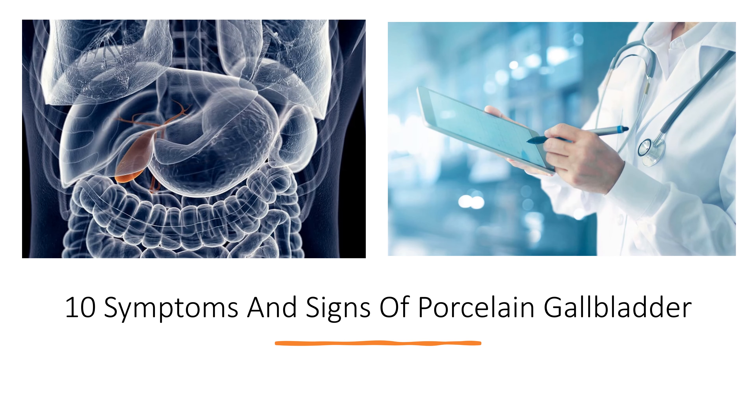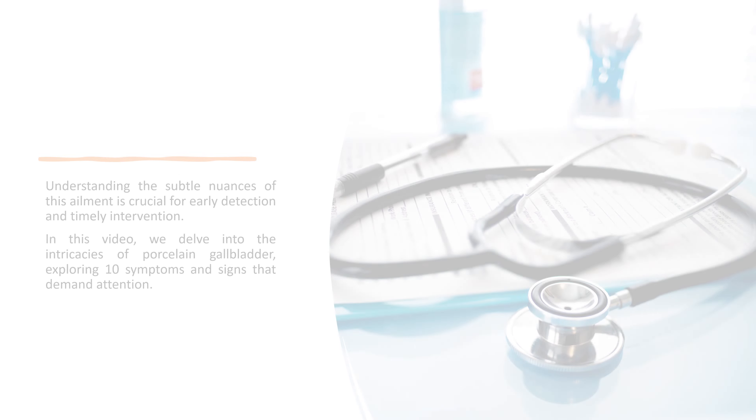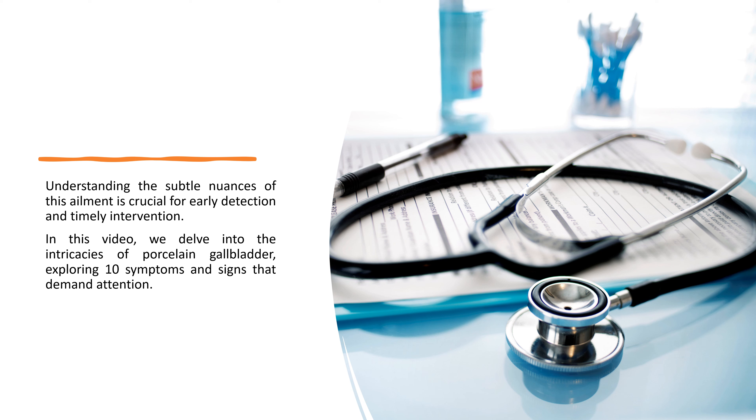10 Symptoms and Signs of Porcelain Gallbladder. Porcelain gallbladder, an enigmatic condition rarely discussed in mainstream health conversations, presents a perplexing array of symptoms that often go unnoticed. Understanding the subtle nuances of this ailment is crucial for early detection and timely intervention. In this video, we delve into the intricacies of porcelain gallbladder, exploring 10 symptoms and signs that demand attention.